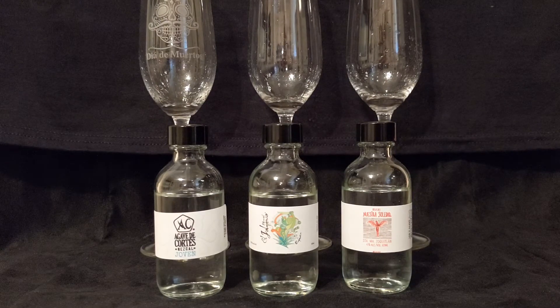This whole lineup from Casa Cortez is absolutely incredible — this could be its own video. But we still got three more spirits to go. I'll be right back with our Sotol por Siempre.